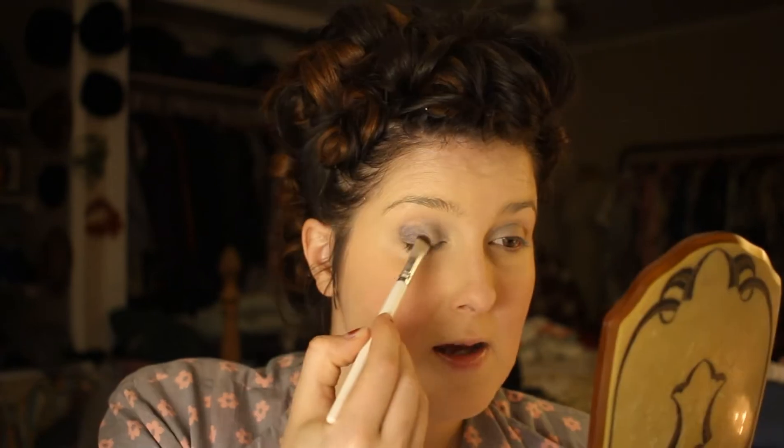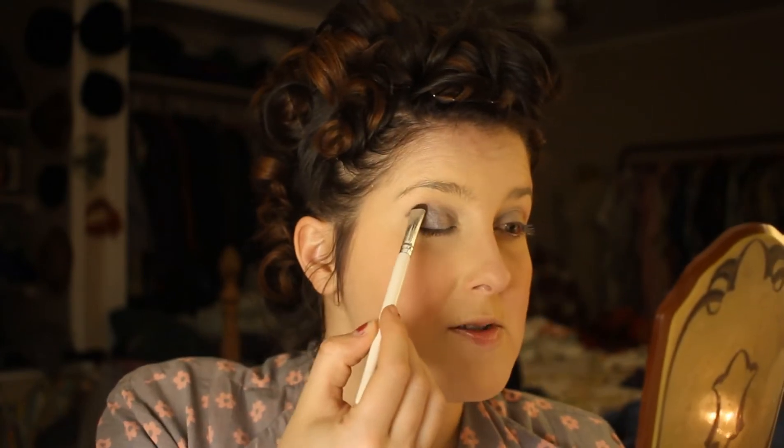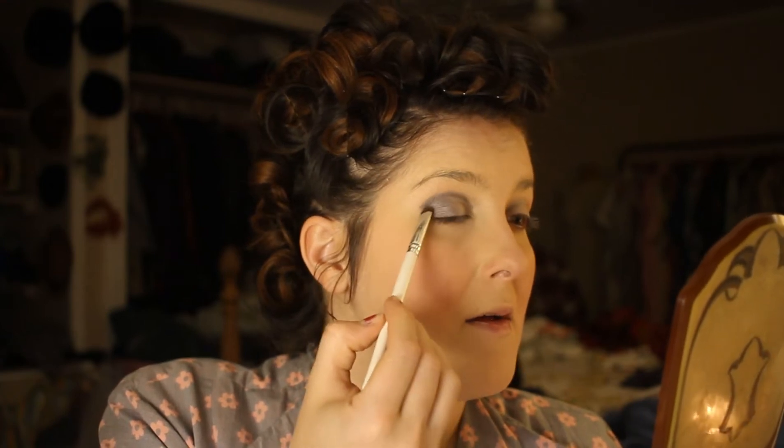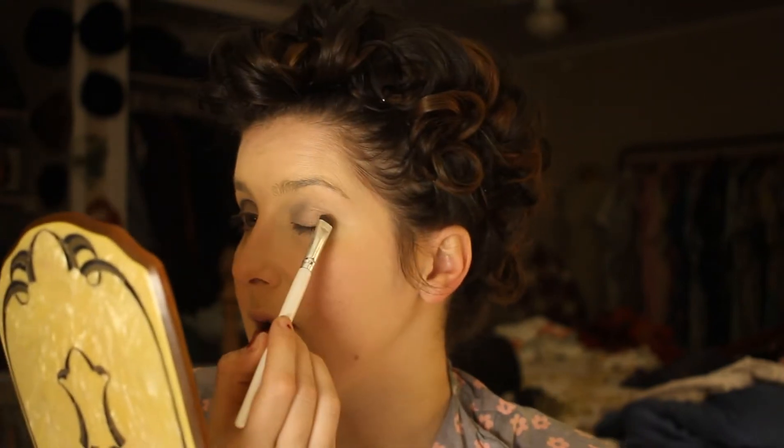Because I'm not an expert in 1920s makeup at all. I'm going to try to keep the makeup generally just on the lid, and I will smoke it outward a little bit. I really want to keep it kind of a round shape. A lot of the shapes in 1920s makeup were very round — very round cupid's bow, very round blush, round eyes. Big round eyes were a thing. So that is my goal with this makeup.